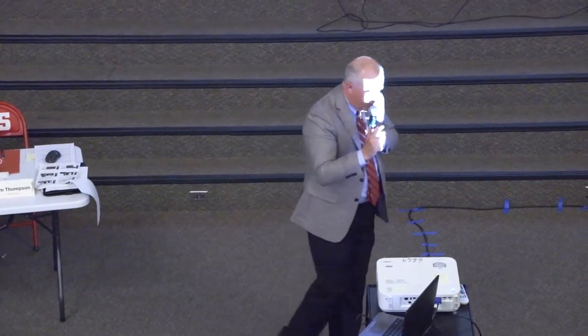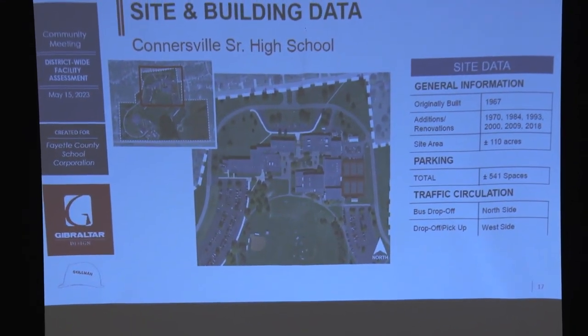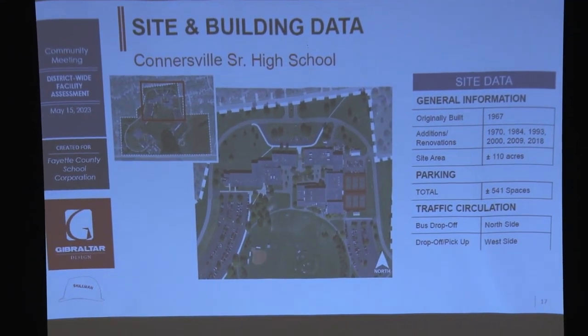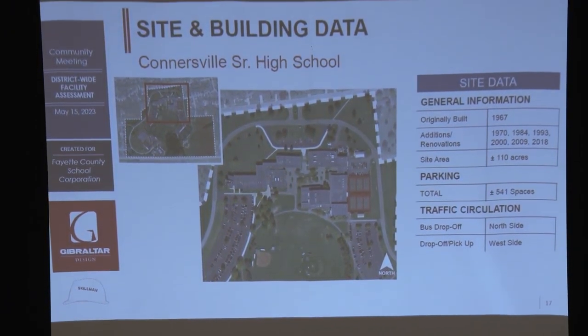I'm going to go through two buildings. I'll do the high school and show you how we collected and assimilated the information, and then when we get to the elementary schools, I'm going to go through Eastview Elementary and go a little deeper into that data.